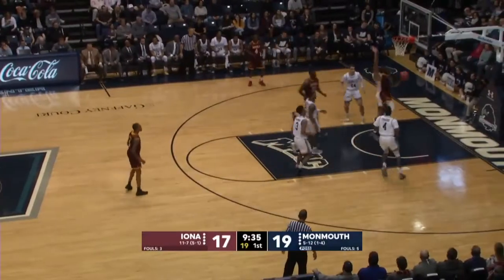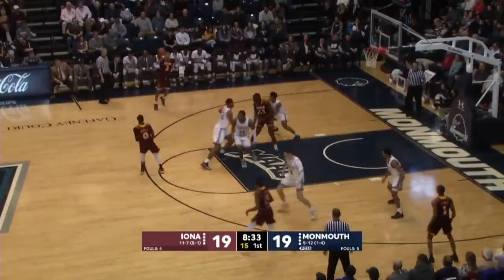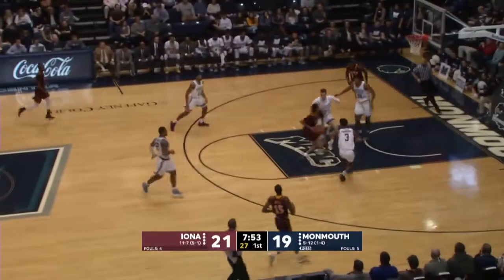Turned it over 60 more times on the year than Iona. That's a great drive by Ricky McGill, leading Iona with five early on. Crawford to the one-dribble pull-up. Monmouth with a couple of opportunities.